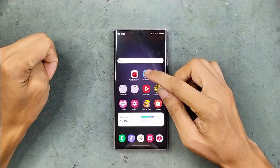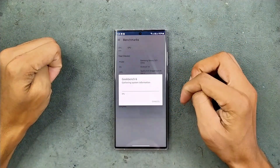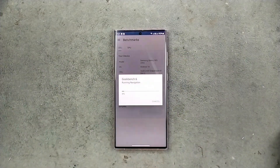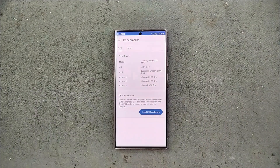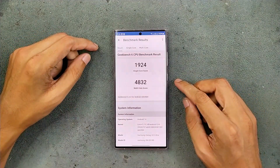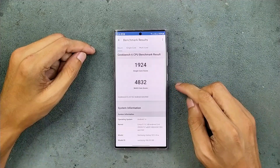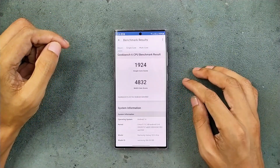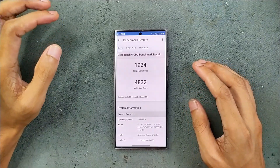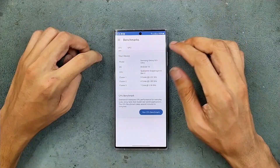Now we can run Geekbench 6, which is the latest version — running the CPU benchmark. The result: we got 1924 for single-core and 4832 for multi-core. It ran around five to six minutes and we dropped 2% battery.